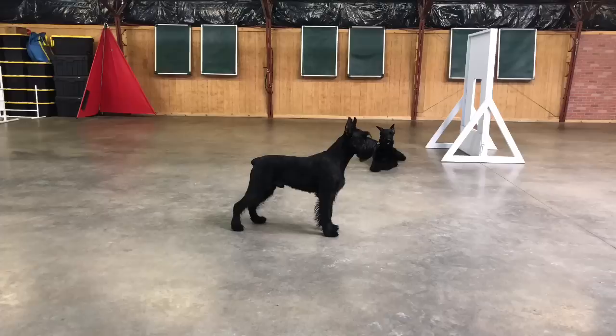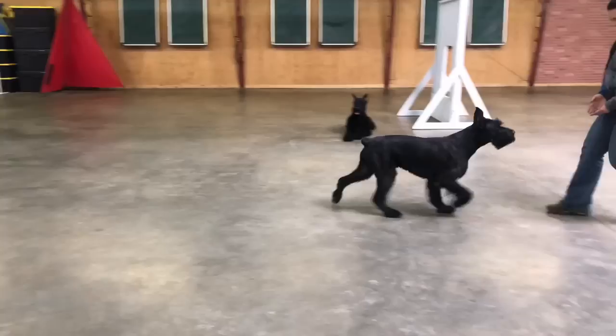Hey guys, look what we have here. We got Quill and Quigley in the house. These are 14-month-old giant schnauzer males out of our Q-litter.